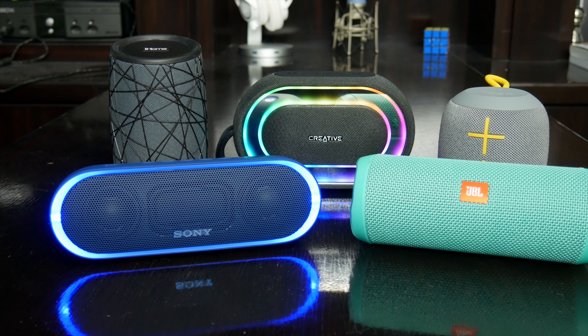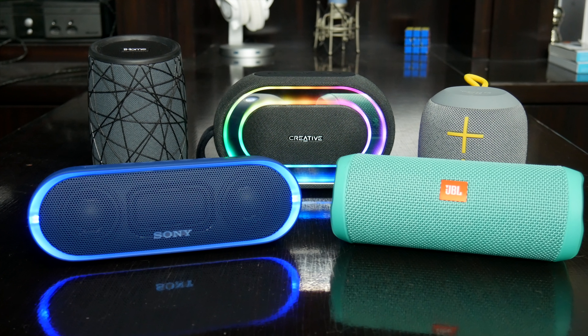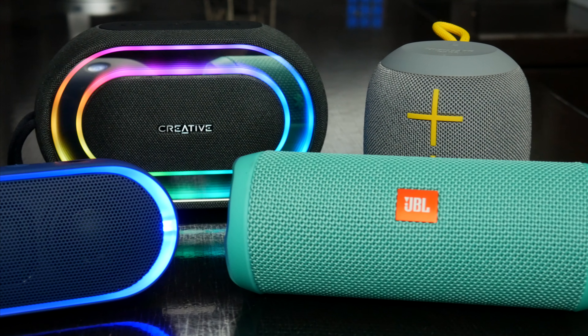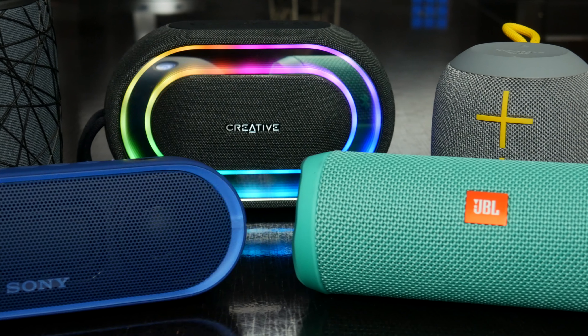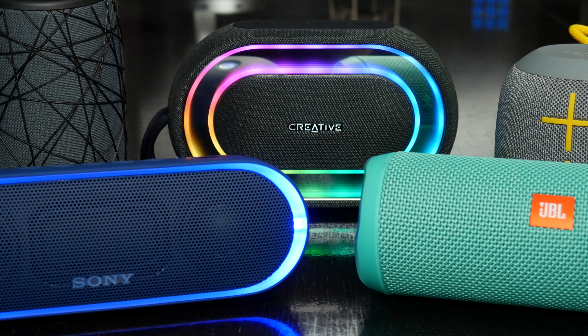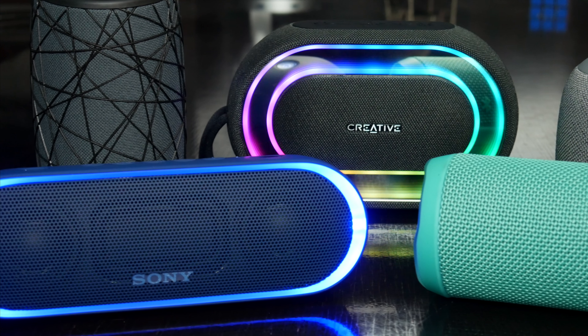I know there are countless Bluetooth speakers that probably could have made this list, but I chose these based on their features, their build quality, how they sound, and the company behind them, and I feel like I have a pretty good mix and range of prices too. If you're interested in learning more about any of these speakers or picking one up for yourself, I'll have links to everything down below in the video description.